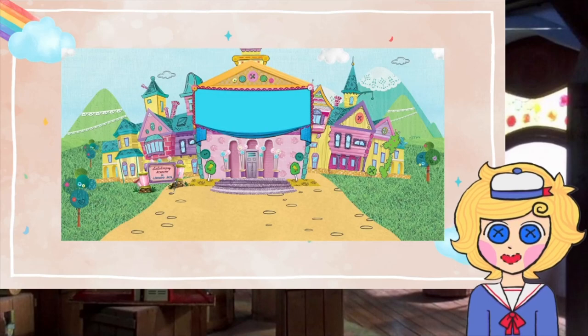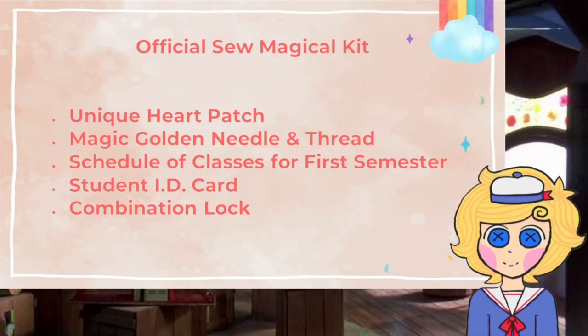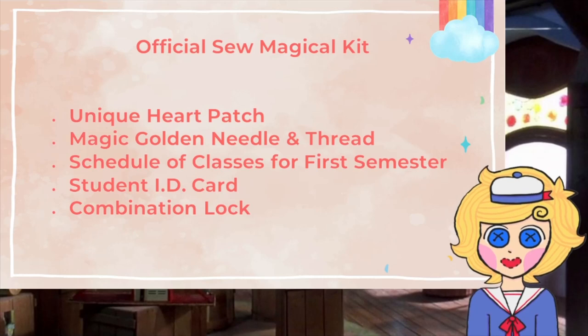Now that you've decided who we are, let's go to a place where we'll grow up into who we want to be: school. When you enter your room, you will receive an official zoo magical kit to help you get started. It contains a unique heart patch, a magic golden needle and thread, a schedule of classes for first semester, your student ID card, and your combination lock.